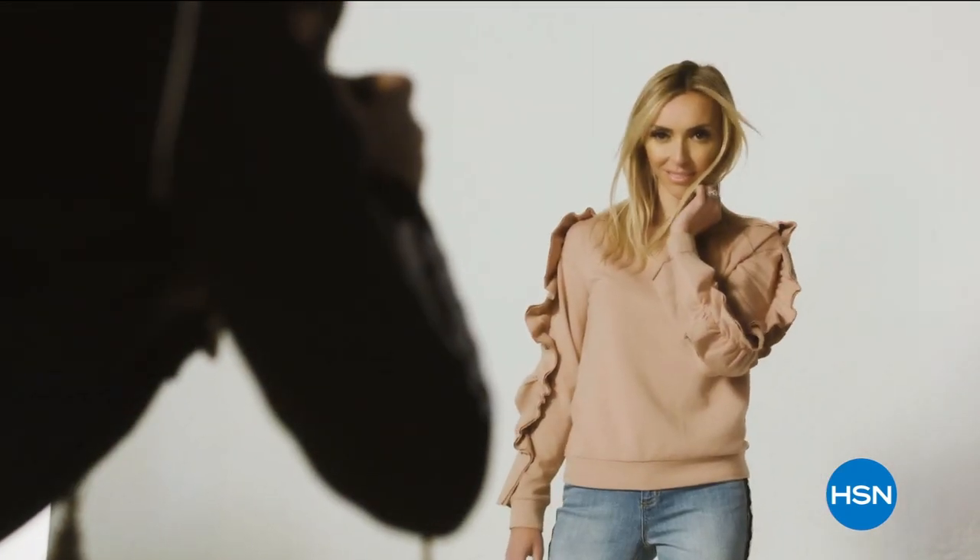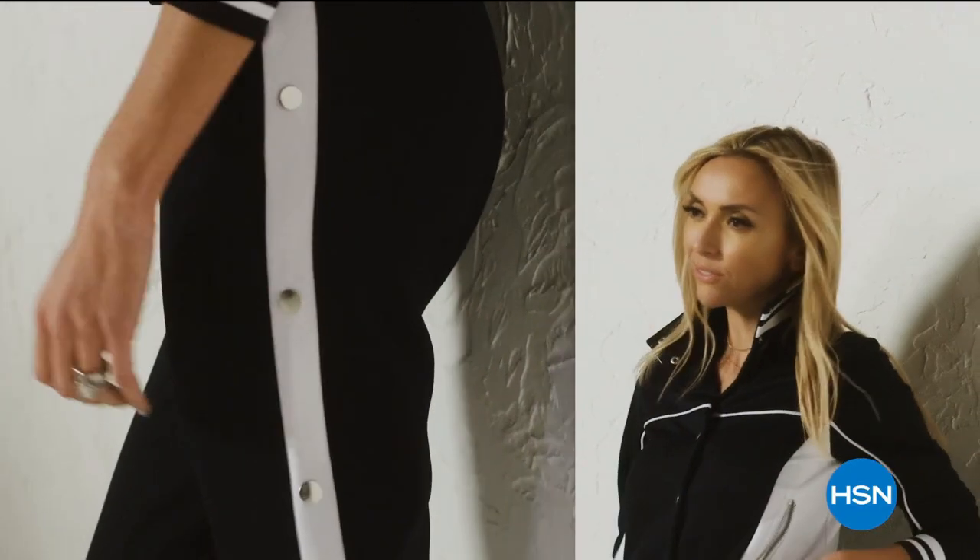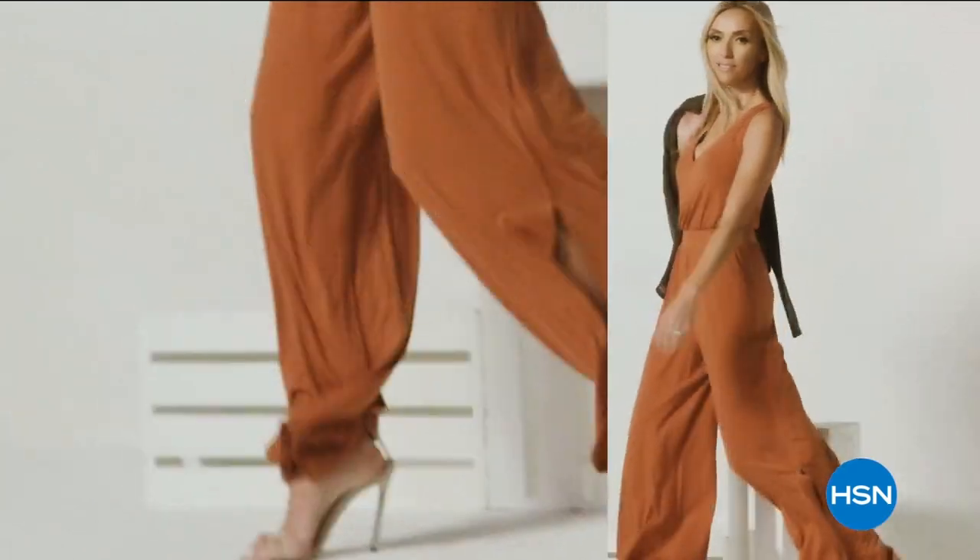G by Juliana is for the confident, fashionable, amazing woman.